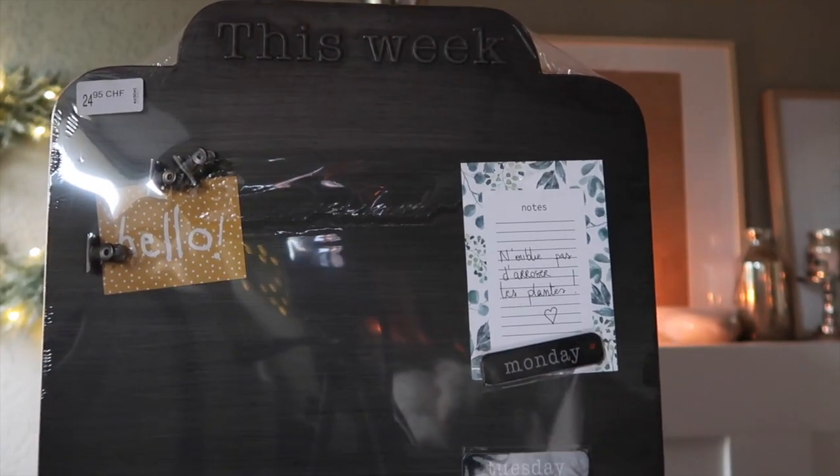Ensuite je me suis aussi acheté un panneau en métal. Vous avez les jours de la semaine, comme ça. Donc je ne sais pas si je vais mettre dans la chambre de mes enfants ou dans le bureau aussi.